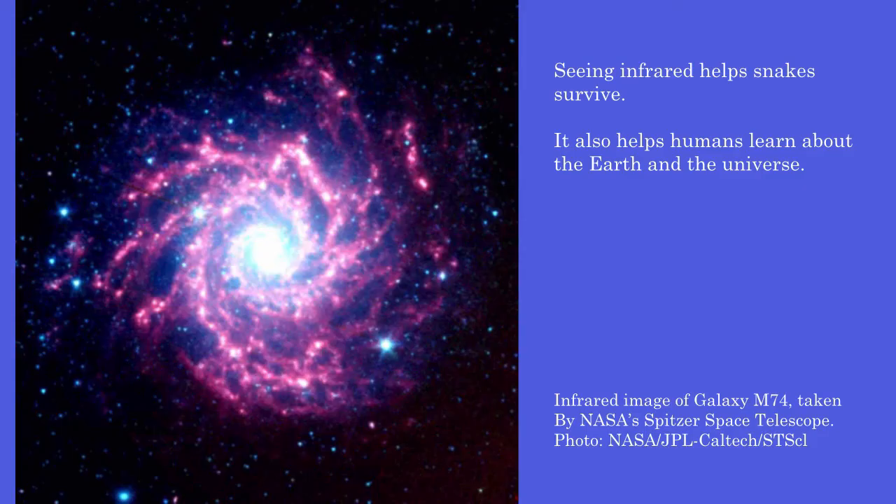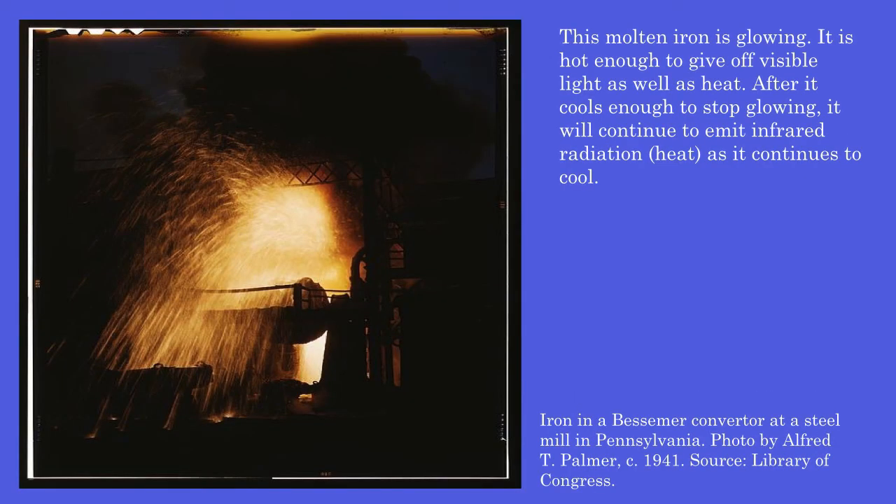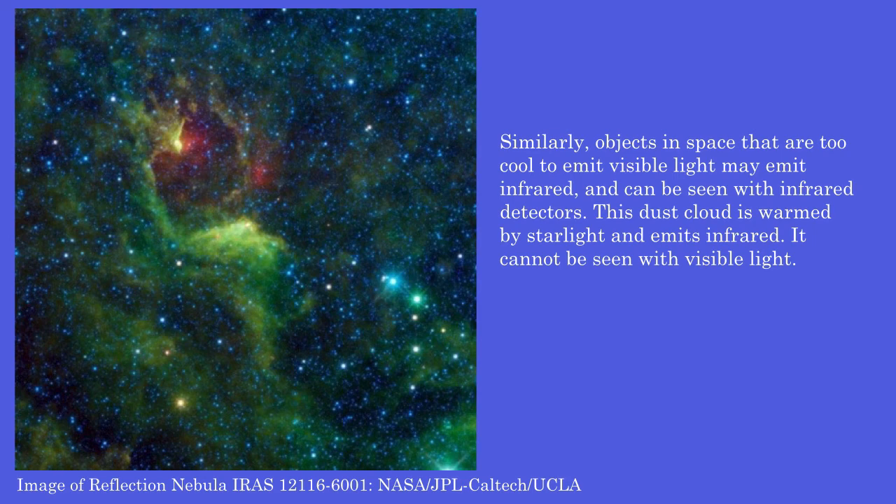Seeing infrared helps snakes survive, and it also helps humans learn about the Earth and the universe. This molten iron is glowing — it is hot enough to give off visible light as well as heat. After it cools enough to stop glowing, it will continue to emit infrared radiation as heat as it continues to cool. Similarly, objects in space that are too cool to emit visible light may emit infrared and can be seen with infrared detectors.